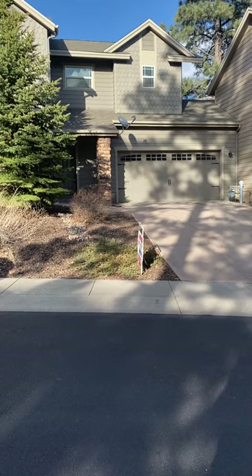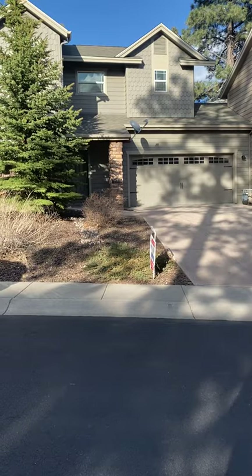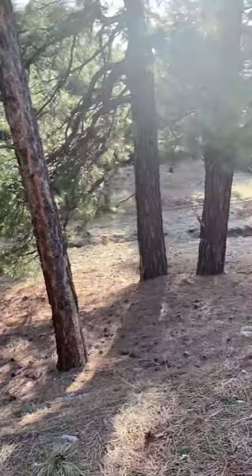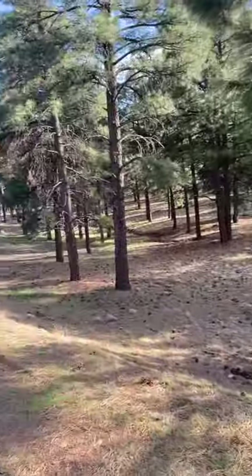This is the property, 3740 East Jackamer Drive in Flagstaff, Arizona. Right across the street is a trail system with really nice walking trails and running trails.